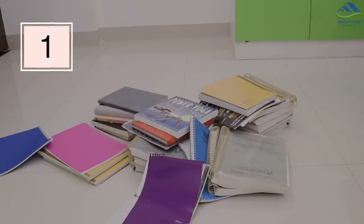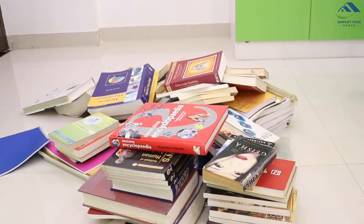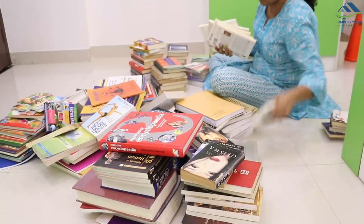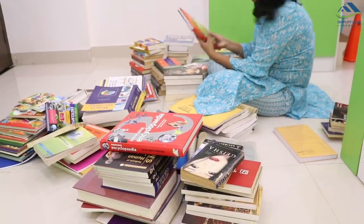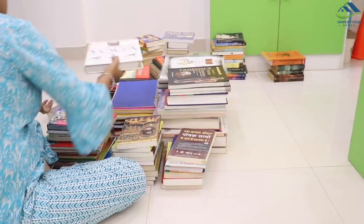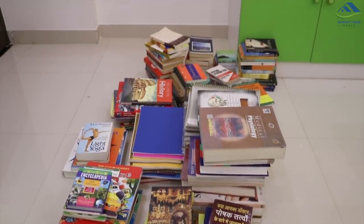The first thing you have to do is bring all the books kept in different areas of your house to one place. Now start sorting out the books you want to get rid of. Separate books into categories like novels, course books, general studies books, health-related books, children's books, etc. By doing this, it is easier to organize and access them.